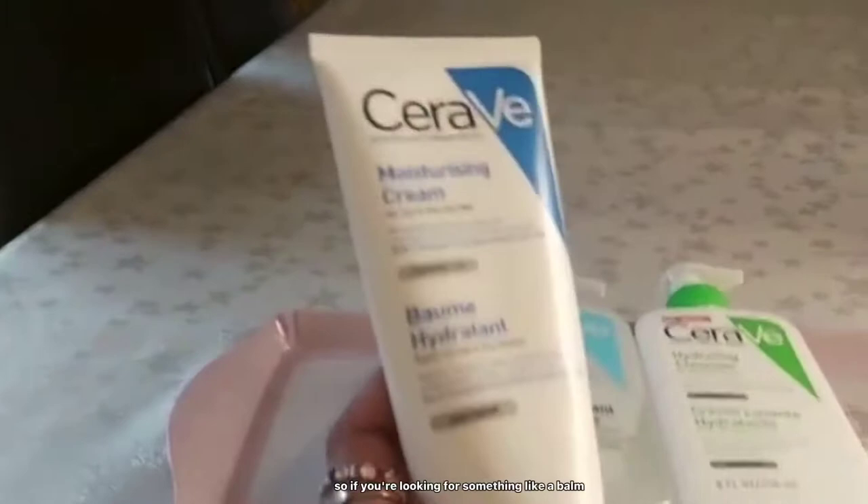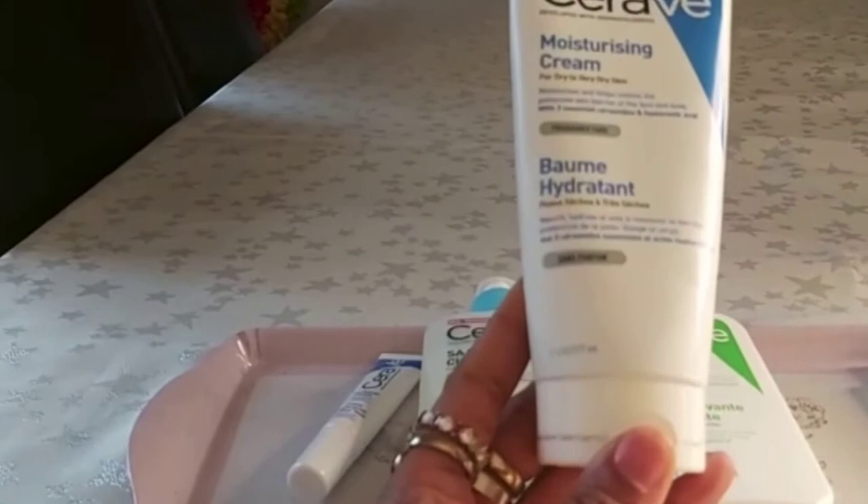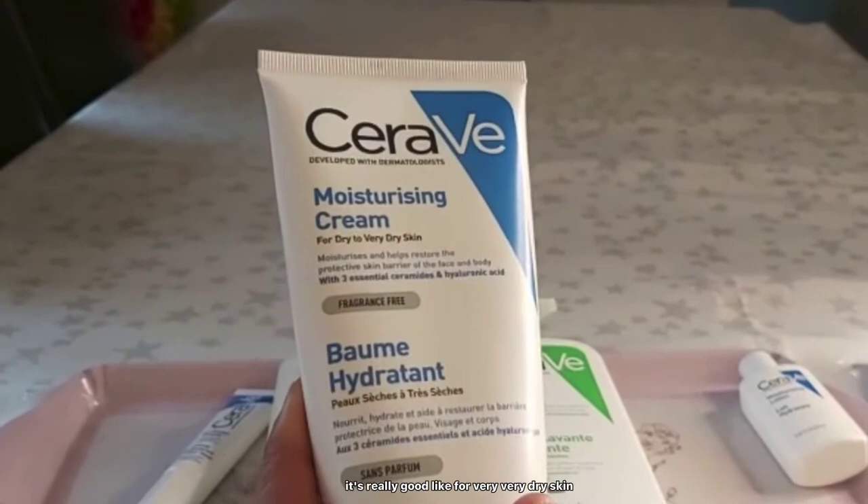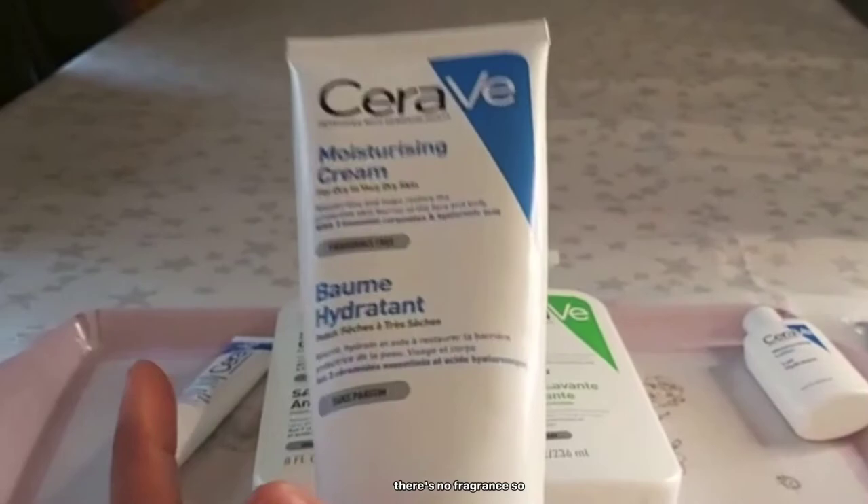The second product is a skin balm. If you're looking for something like a balm — something heavy, like a heavy cream — it's very good. It's heavy and does the job, it's really good on the skin. If you like something heavy, there's no perfume, so it's really good for very dry skin. It's gentle and doesn't irritate because there's no fragrance.